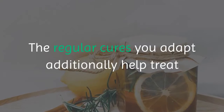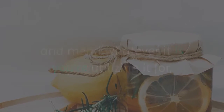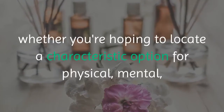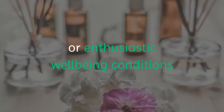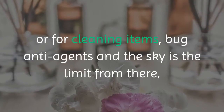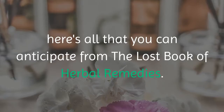The natural remedies you learn also help treat and heal whatever it is you're using them for, rather than masking the symptoms with a prescription. So regardless of whether you're looking to find a natural alternative for physical, mental, or emotional health conditions, or for cleaning products, bug repellents, and more — here's all that you can expect from the Lost Book of Herbal Remedies.